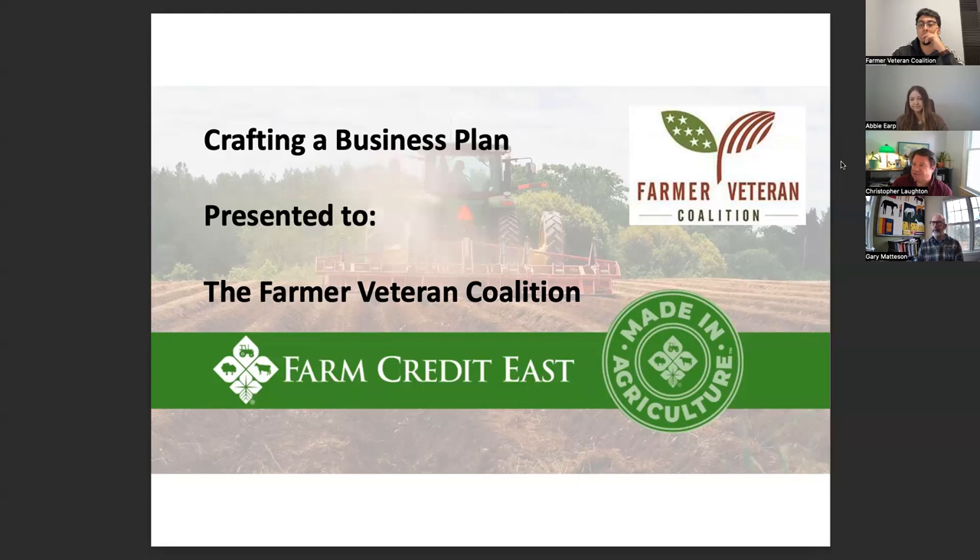Gary Madison here — I work for the trade association for Farm Credit, based in Washington D.C., but currently at my farm in New Hampshire. I'm also the president of the board of the Farmer Veteran Coalition, which I've served on for a little more than 10 years. Glad to be with all of you today. Let's get going on some business planning help.